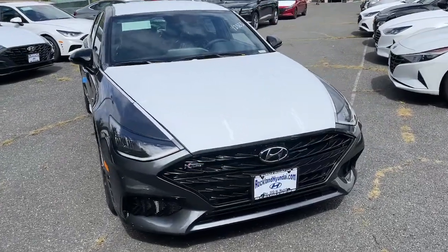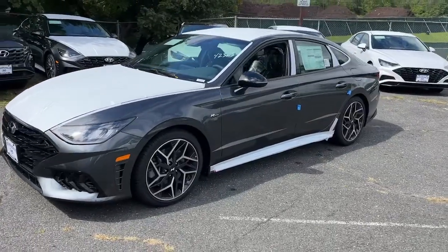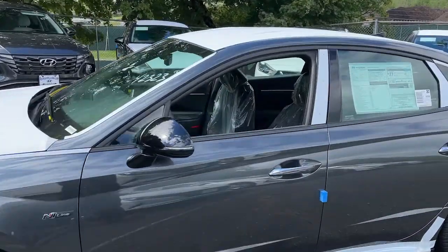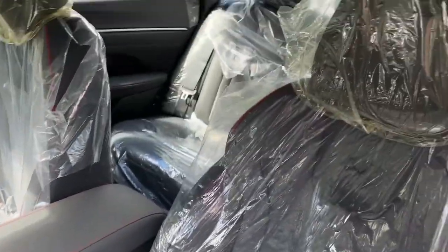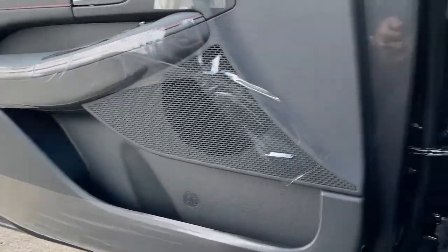Introducing the 2022 Hyundai Sonata. Get the best of quality, comfort, and convenience in this family-friendly Sonata. This stylish midsize four-door sedan offers the advanced safety features, smooth performance, and passenger amenities you need to make every drive pure pleasure.